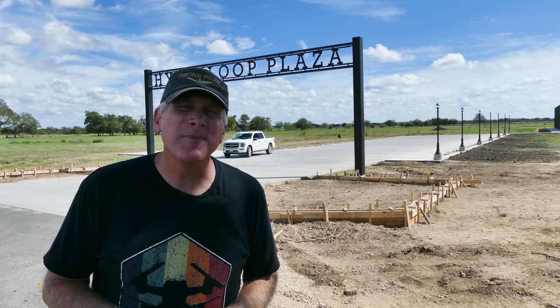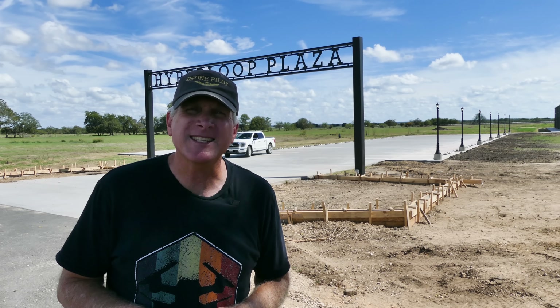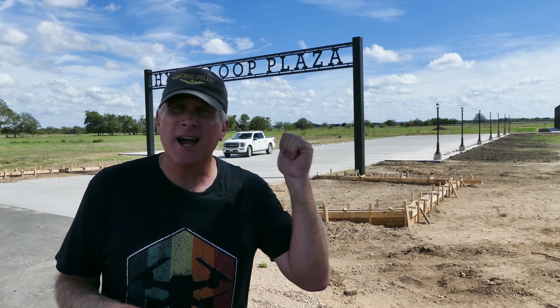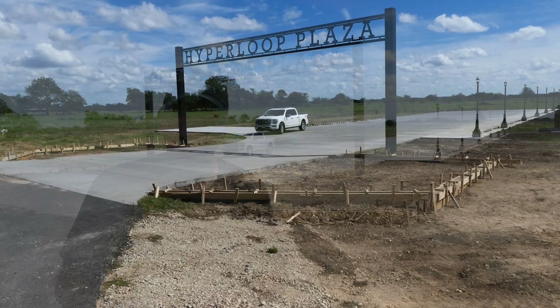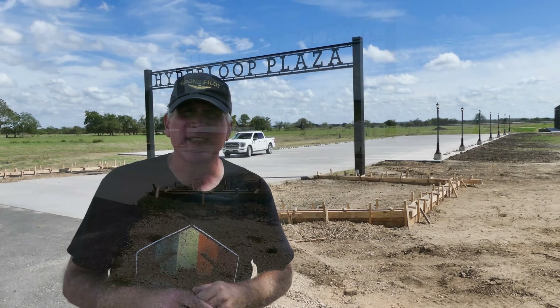Welcome back out here to Bastrop, Texas. We're at the Boring Company site again. It's been a month since I was here, and as you can tell right behind me at Hyperloop Plaza, there's actually some formwork that's being put around the base of the sign. That is new, plus a little bit more work on the driveway here as well.